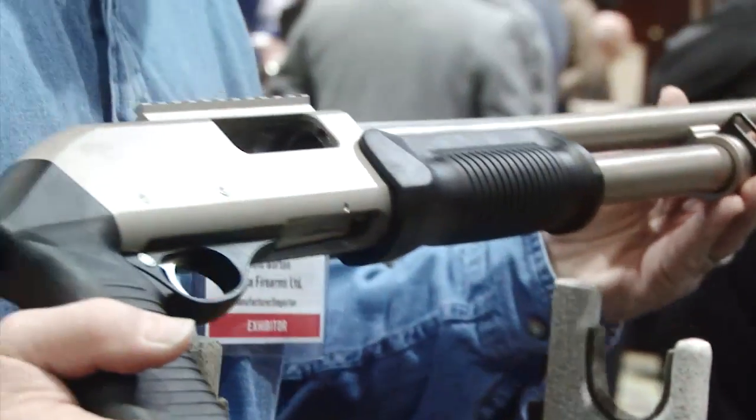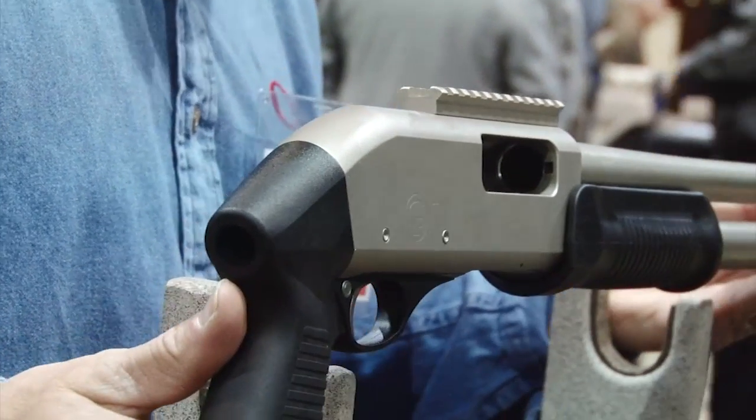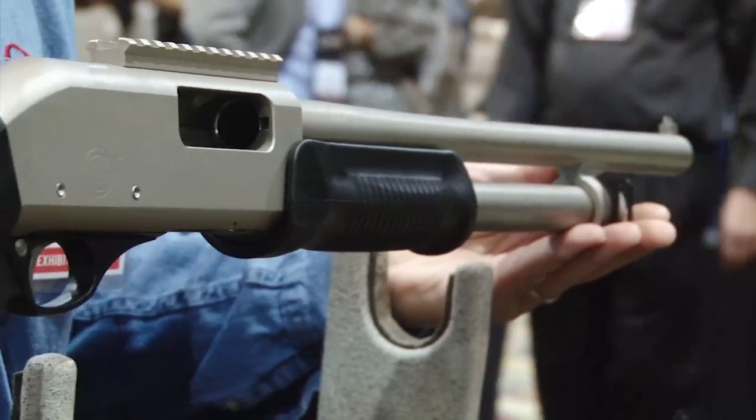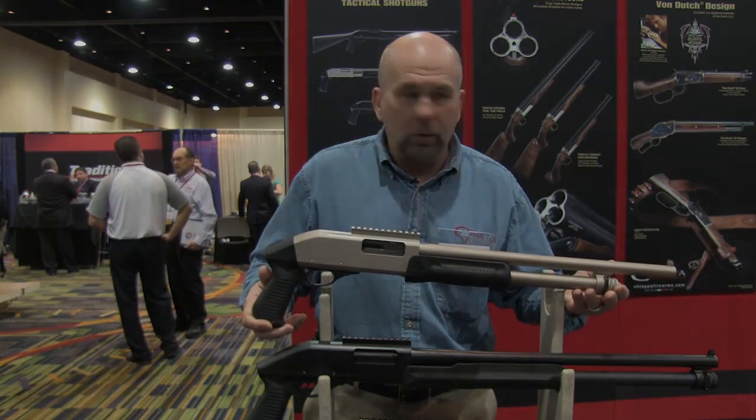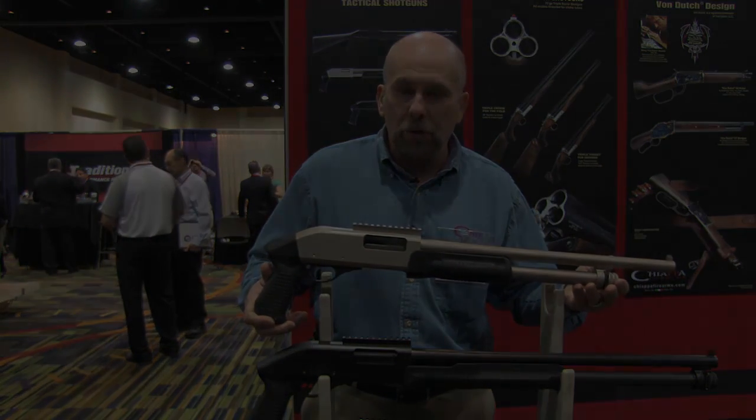Then we have the C6 marine grade. It's got a nickel finish for anti-corrosion properties, making it a great all weather platform pump defense shotgun. Thank you very much.